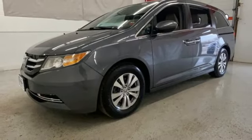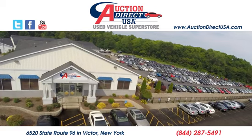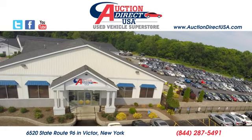And HondaLink. Driving is believing. Test drive it today. Visit today. We're conveniently located at 6520 State Route 96 in Victor, New York.